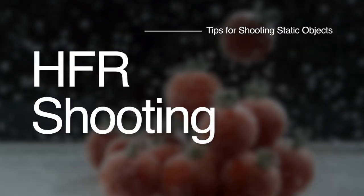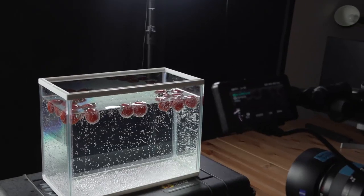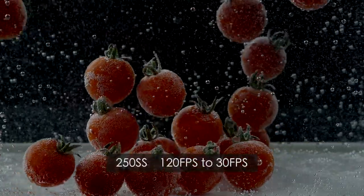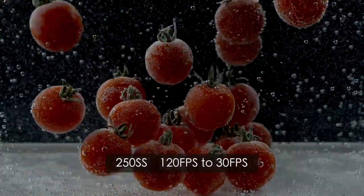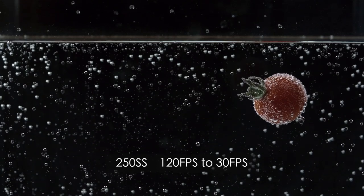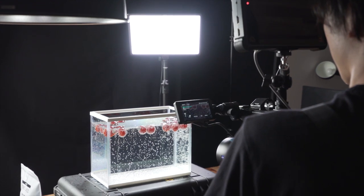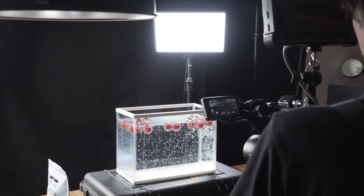Now I would like to show the power of HFR, abbreviation of high frame rate shooting. Here, we put tomatoes in a water tank to capture slow motion. In the case of HFR shooting, you have to pay close attention to lighting, since it tends to require higher shutter speed, which makes for darker exposure. To compensate for that, we need more light. I lit this scene similar to the previous one with three-point lighting.